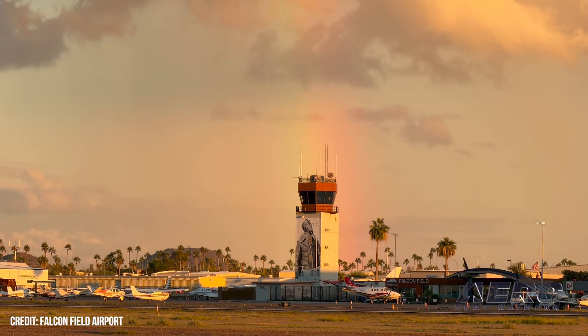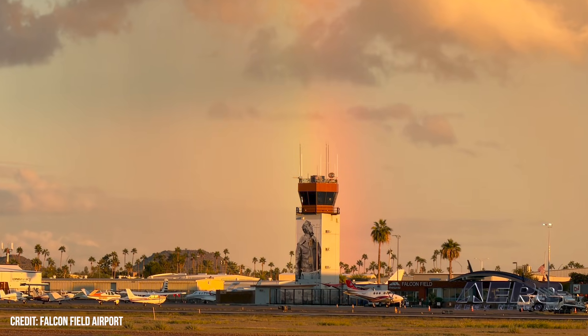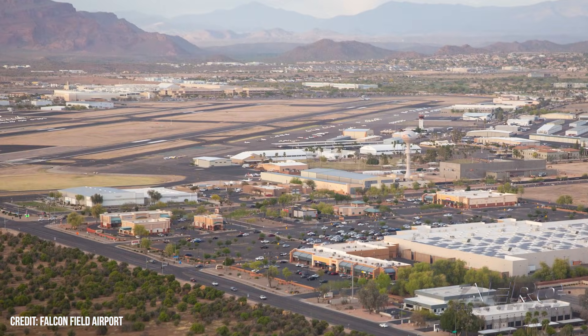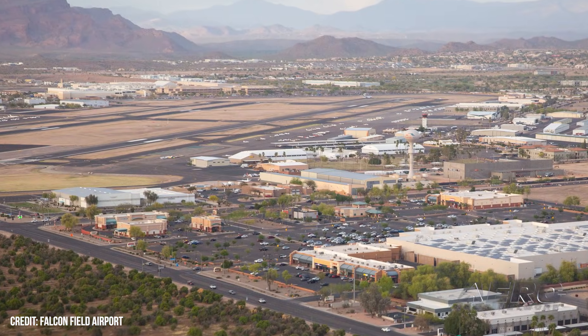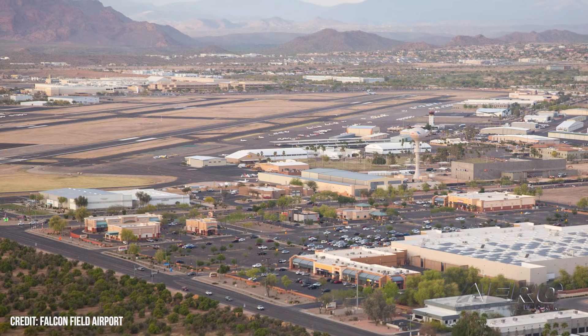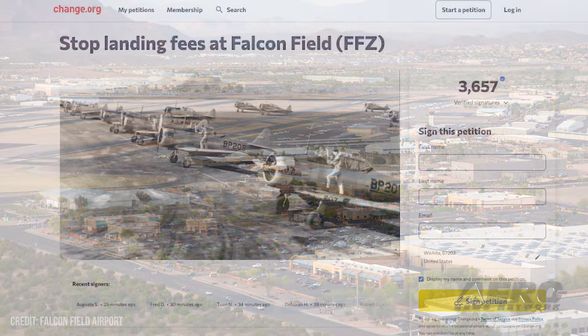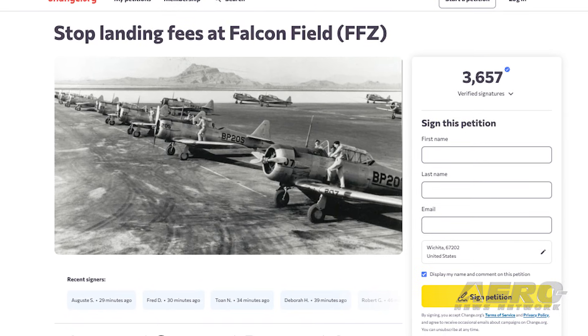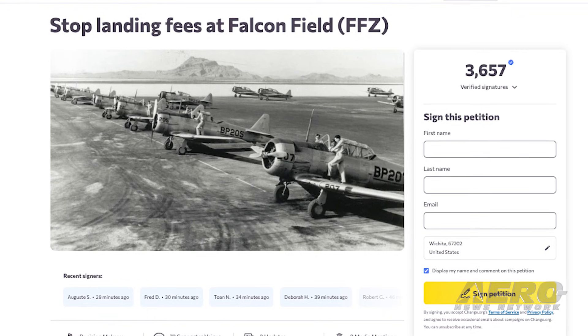The petition's brief states: "We respectfully call on the City of Mesa to: one, withdraw the landing fee proposal immediately; two, engage with the aviation community before making decisions that impact safety, training, airport accessibility, and financial hardship to users; and three, honor the historical legacy of Falcon Field and uphold its federal obligations as an open, public-use airport."